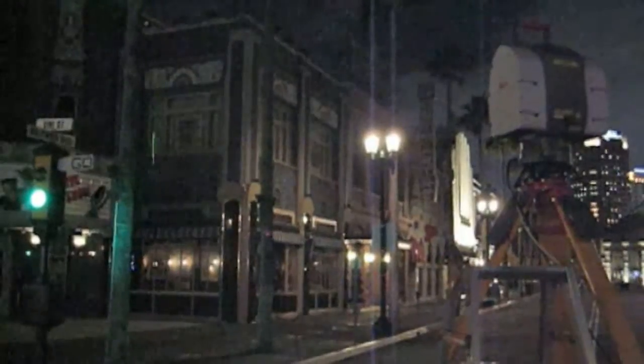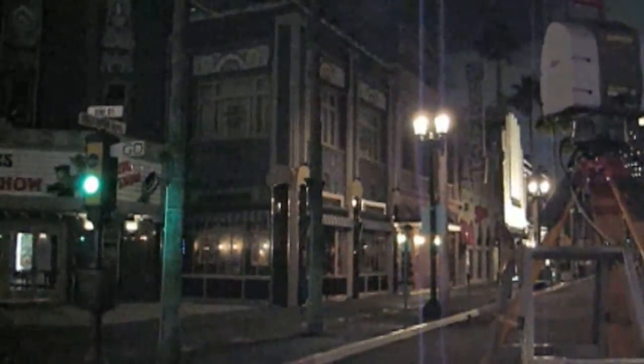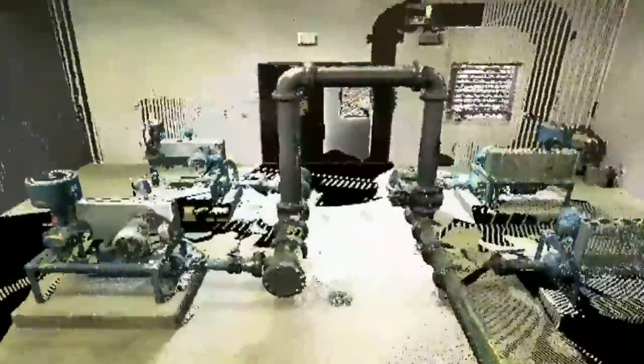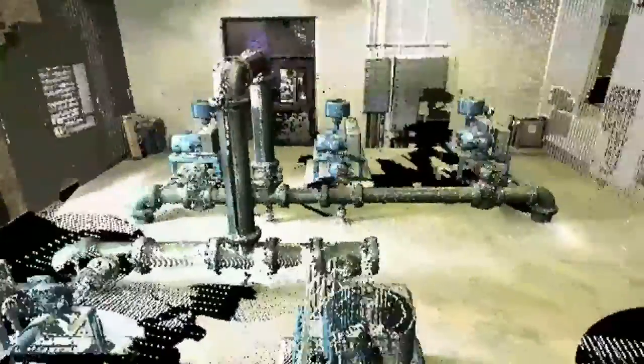The laser scanning technology in its simplest explanation is a laser beam — a laser scanner — that spins around very quickly. These systems can collect up to 40 million points in a three and a half minute revolution. Huge amounts of data. It gives accurate XYZ coordinates on each point and has accuracies in the millimeter range.